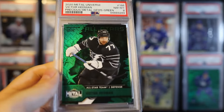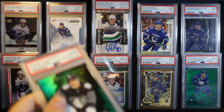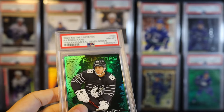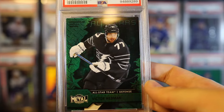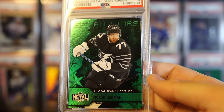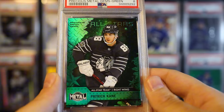Here's Hedman - this is his first ever PMG on the all-star set, so I paid like over a hundred bucks for this. That's a really cool card. And here's Kane all-star.